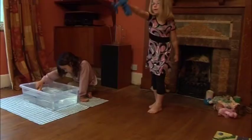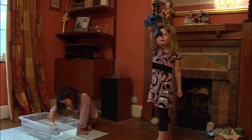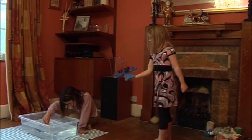This is a plane. The plane flies up and down and round and round. It flies in the air. Whoosh!